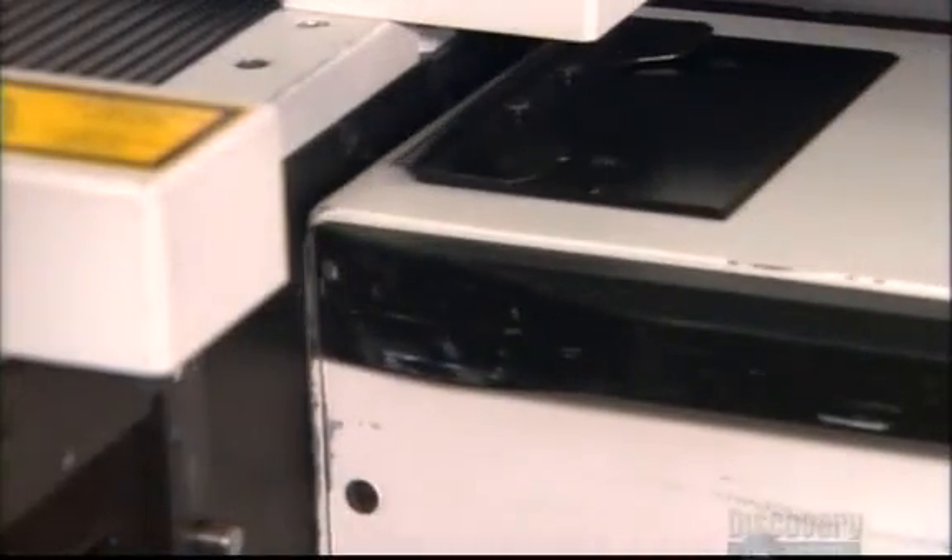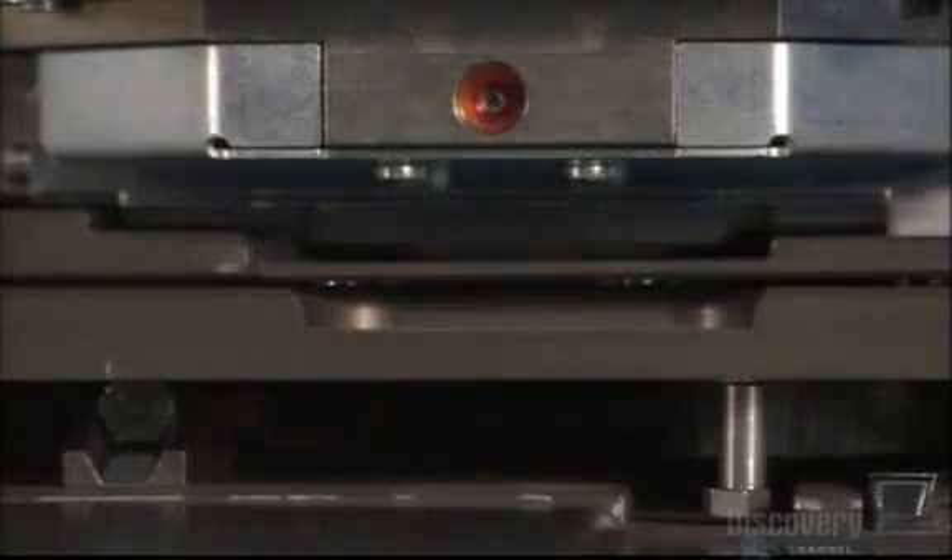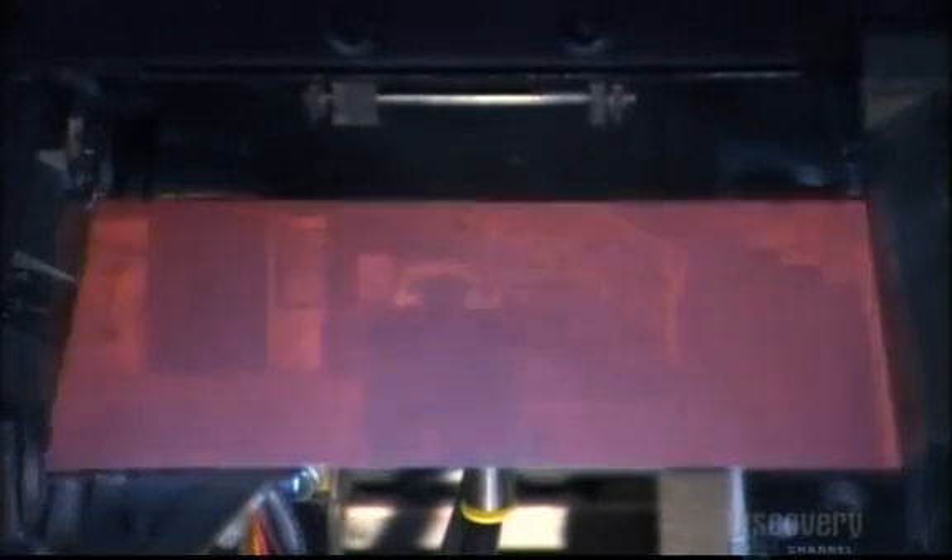To print the pictures, workers load the negatives into yet another machine. This one contains light-sensitive paper — all it takes is a flash to transfer the image. But that light is powerful, almost as bright as the sun. A sensor instantly adjusts the intensity to correct any improper exposure by the photographer.